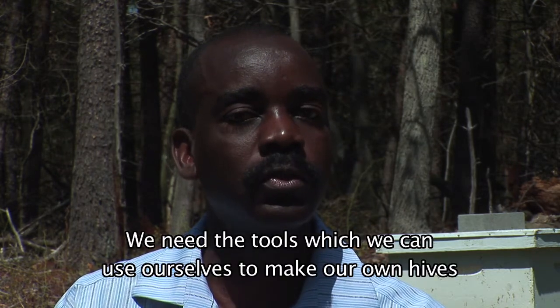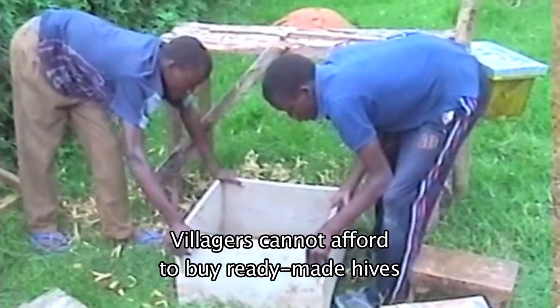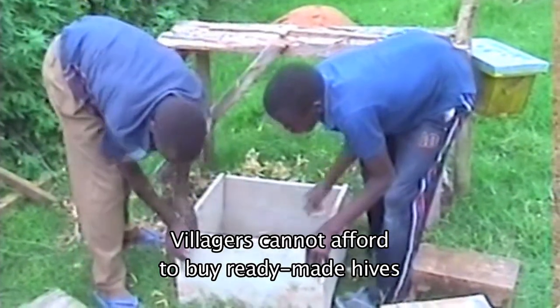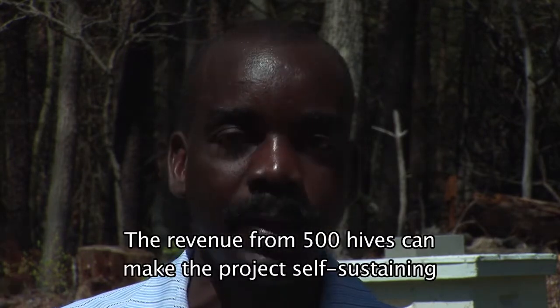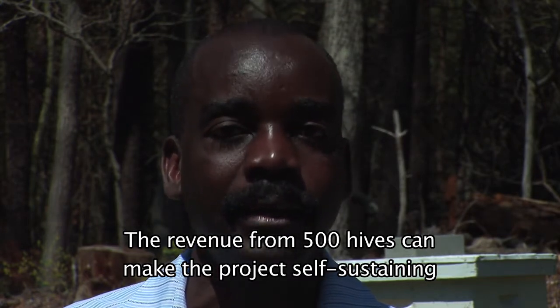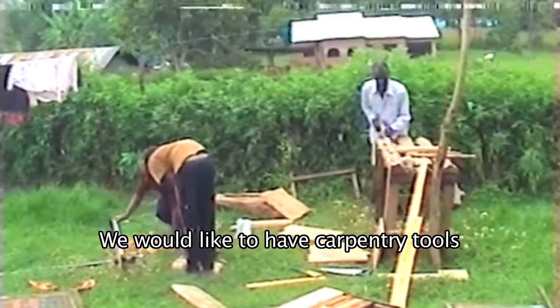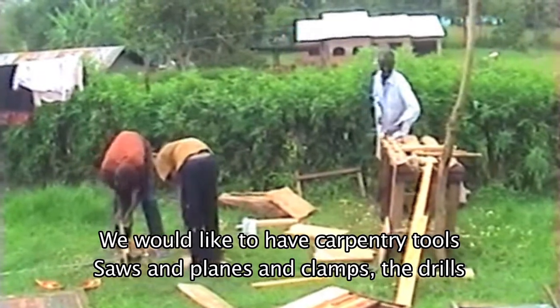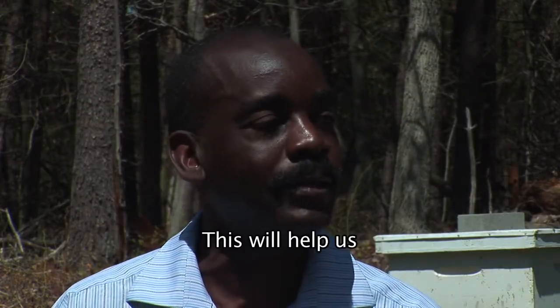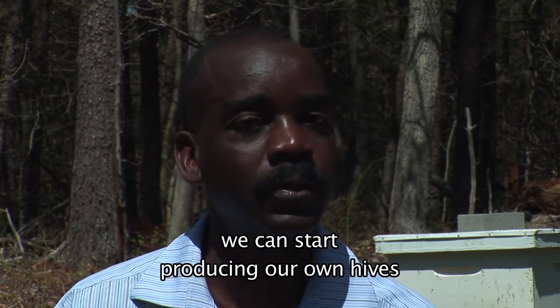We need to have the tools which we can use ourselves to make our own hives, because going to buy a ready-made hive could be more of a challenge. When we have over 500 hives in operation, we can make our project even self-sustaining in a short while. We would like to have carpentry tools like saws, planes, clamps, and drills. This will help us to establish our own workshop where we can start producing our own hives.